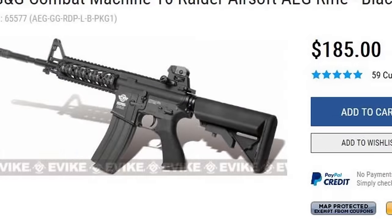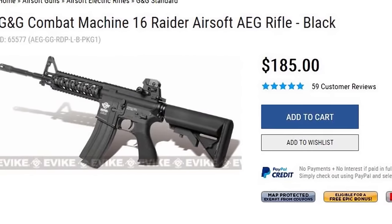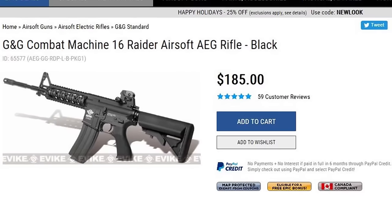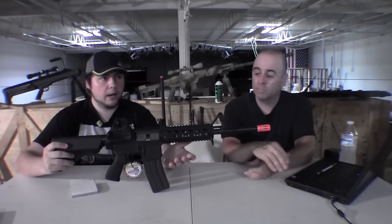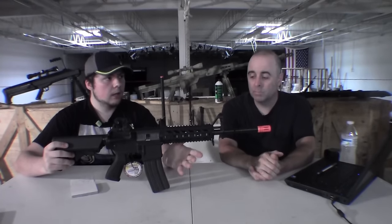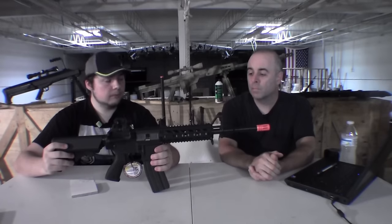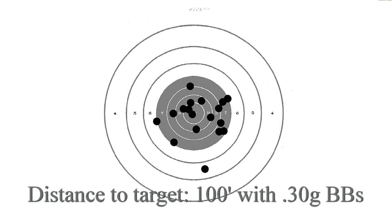This is a G&G Combat Machine Raider L, so it has the full carbine length barrel, the rail system, G&G gearbox, and everything. FPS-wise, you're going to be shooting with a .2 around 330 to 350 in that ballpark. From the accuracy test, we took it to the same distance — 100 feet — with .3 gram BBs, and our grouping was 8 inches.